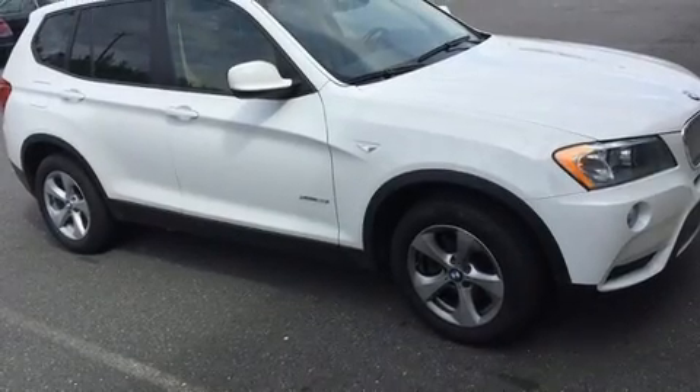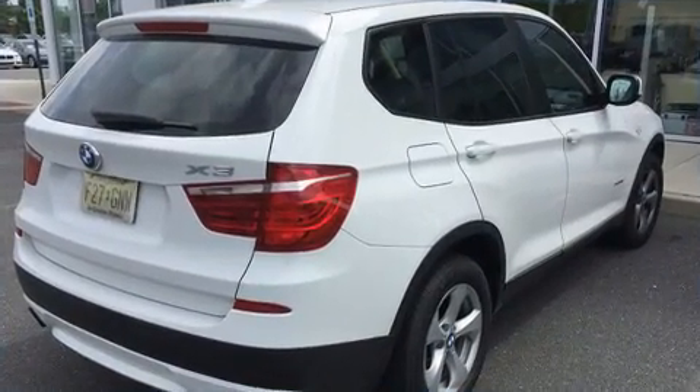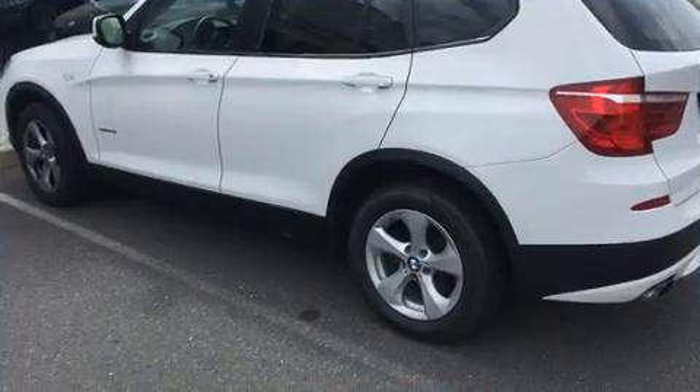You can expect a lot from the 2012 BMW X3 X-Drive 28i. Smooth gear shifts are achieved thanks to the 3.0-litre 6-cylinder engine, and all-wheel drive keeps this model firmly attached to the road surface.